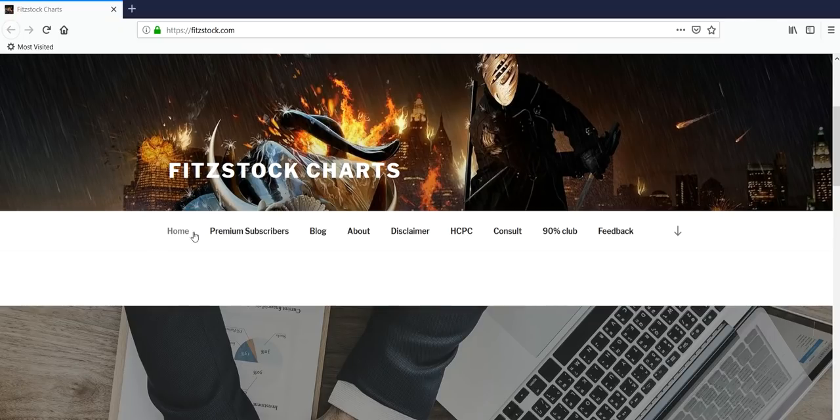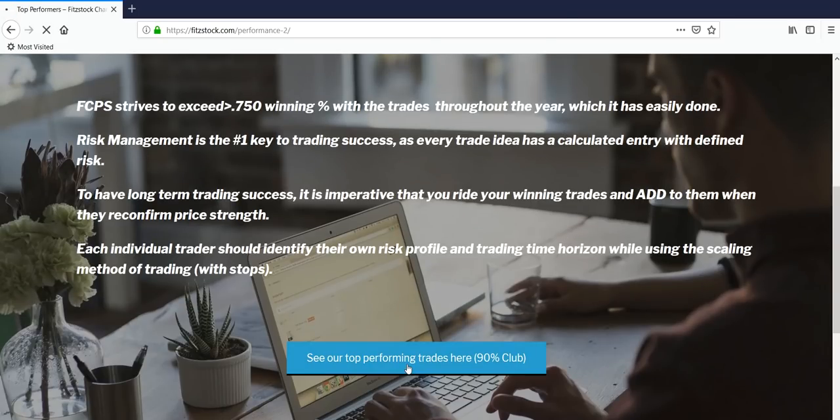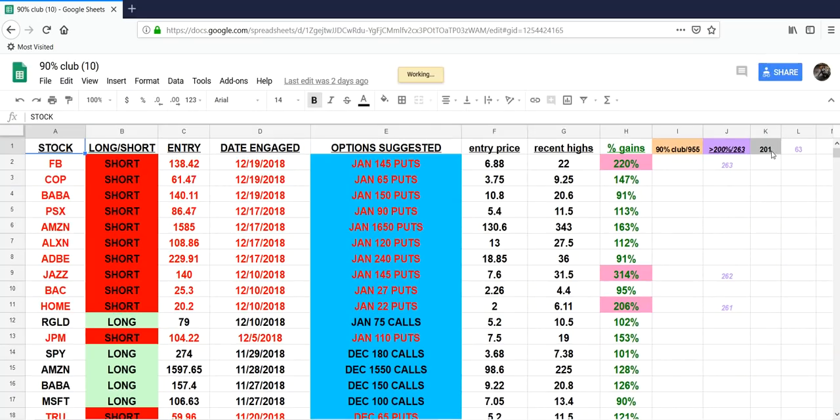I changed a couple things on the website — you can scroll through the categories. We got our 90 Club: 201 different options doubled last year, 63 triplers, 263 triplers since we launched the service, 955 doublers since 2013. That is using a simple methodology of rules of engagement and concentrating on price structure and trend. This will continue to grow into 2019 and beyond.